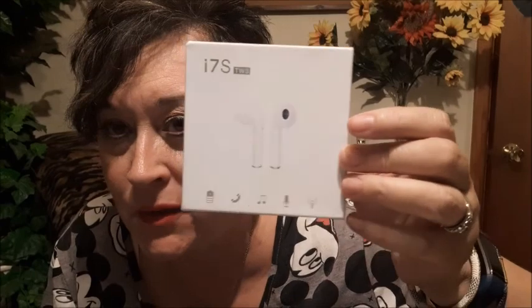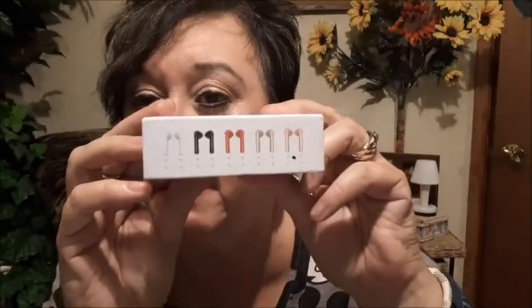Off of AliExpress, you can find some good things if you really look. Here's what I found — these are i7S TWS. These are AirPods, or cordless — wireless earphones, that's what I'm going to call them. They come in different colors. I got this color right here.